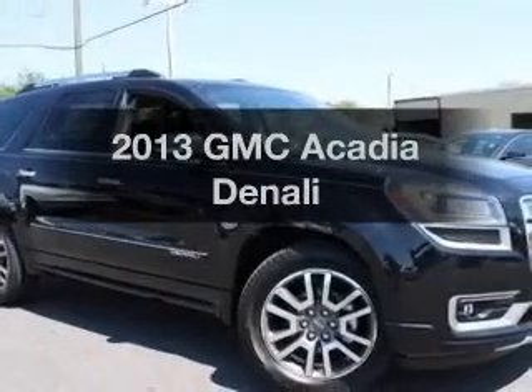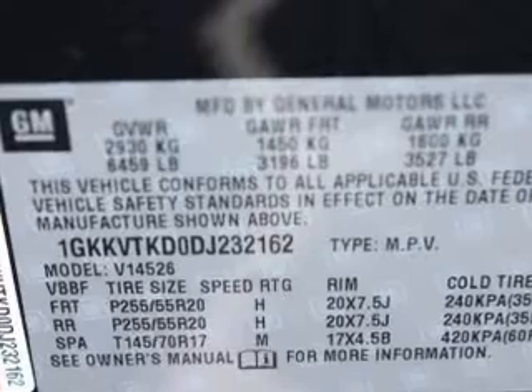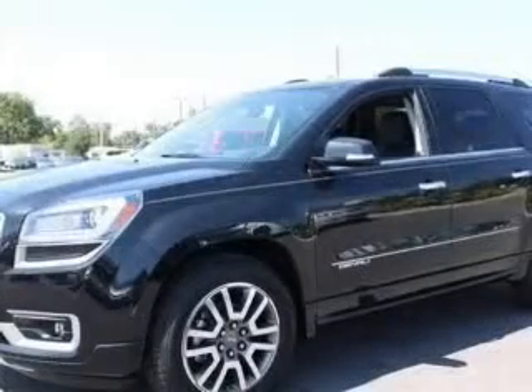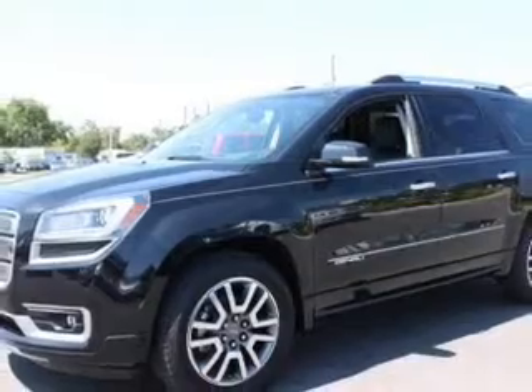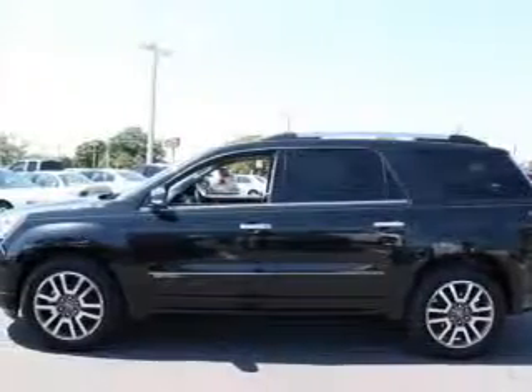Presenting the 2013 GMC Acadia — this is the set of wheels you've been looking for, with a solid 6-cylinder engine. The powertrain includes all-wheel drive driven by a 6-speed automatic transmission. Reach your destination effortlessly with GPS navigation.